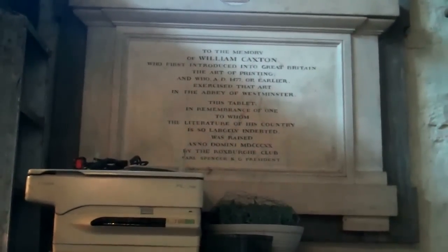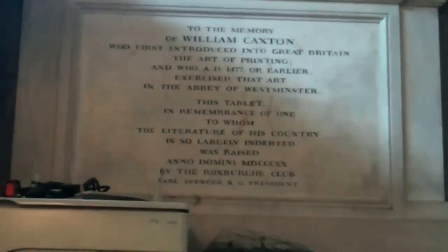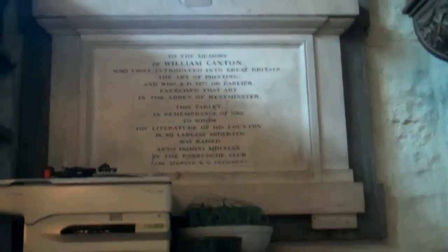In St. Margaret's Church is another plaque commemorating Caxton. I don't know if it was a bit of serendipity or someone's deliberate statement of irony, but when I made this video, someone had placed an old copy machine in front of Caxton's plaque. Certainly his technology revolutionized his world as much as computer technology has revolutionized ours.